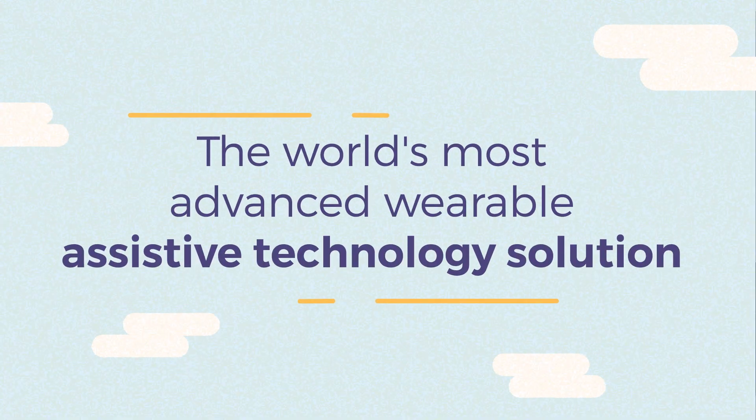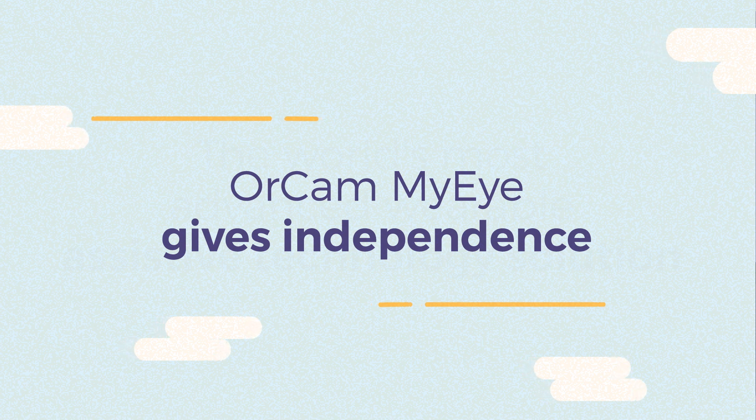The world's most advanced wearable assistive technology solution — OrCam MyEye gives independence.